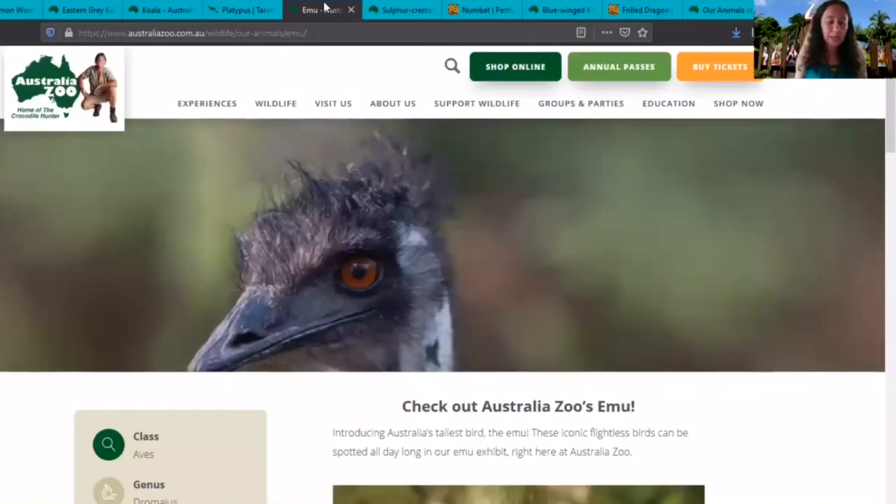The next animal is an emu. Emus can't fly, but they can run up to 48 kilometers an hour. They are big birds with long necks and broad, blunt beaks. They can be up to two meters tall, which makes them Australia's tallest bird. Their feathers hang loosely on their bodies to help them stay cool in the desert heat. Emus feed on berries, fruits, plants, and some insects.